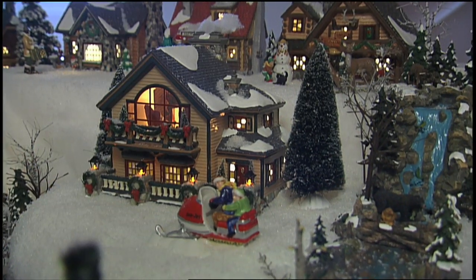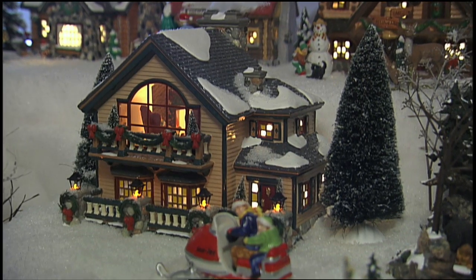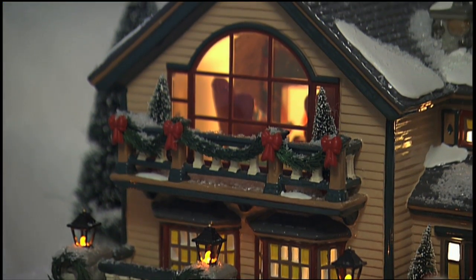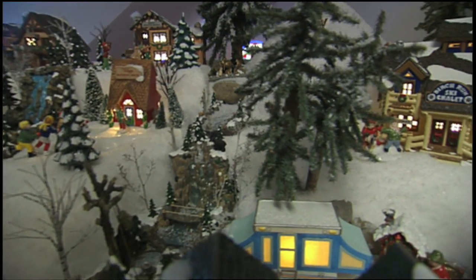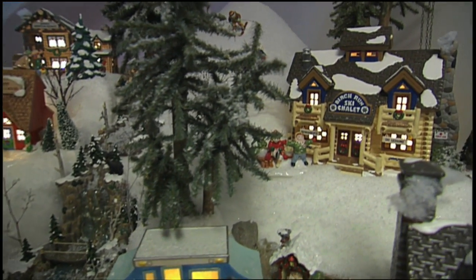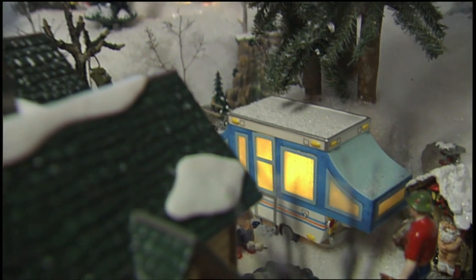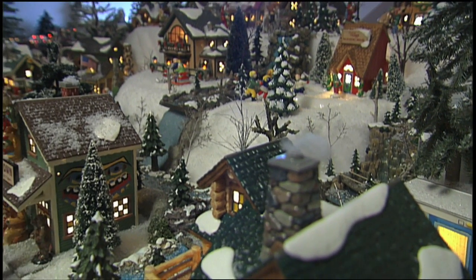She gets all the houses out, sets them around the room — the barns here, the houses here, the businesses here — and sets it up the way she wants it. Then some of these have adapters, and I try to wire them up with 20 lights to a string. Sometimes she'll get one with an adapter and I just don't know what to do with that extra light, so we figure out where to move it.